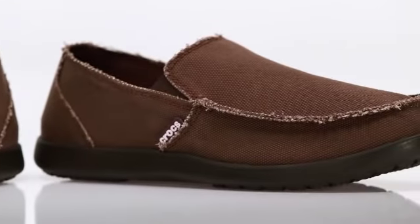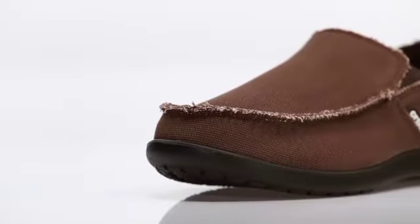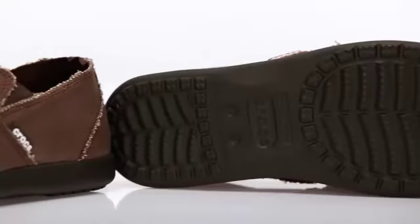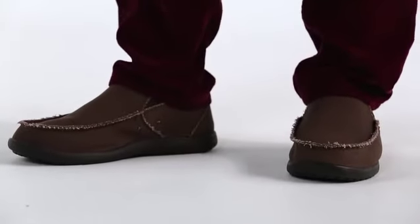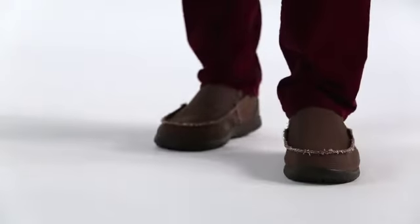The uppers are a relaxed canvas with a little fraying around the seams to give them a had-them-forever look. Inside is the Crocs-light material footbed that made Crocs famous for comfort. And that's it — no bells and whistles, just an easy-going loafer that's easy to get on and kick off. No wonder the Santa Cruz is so popular.